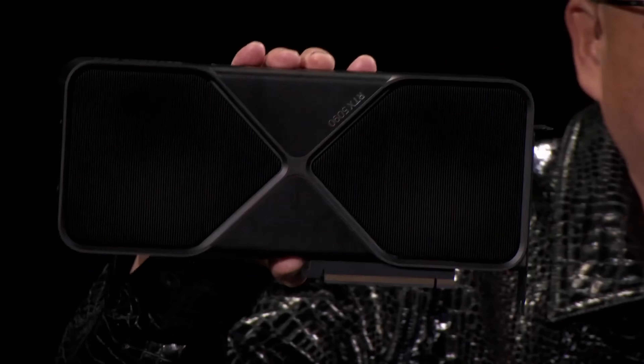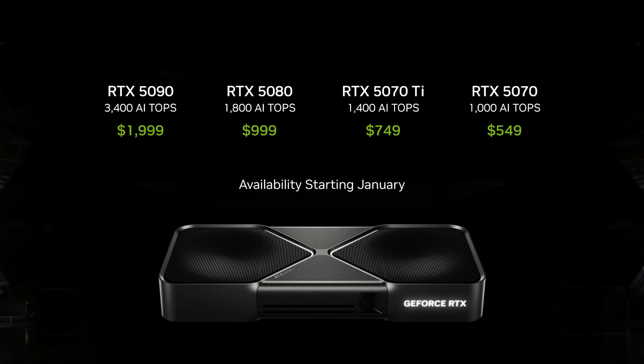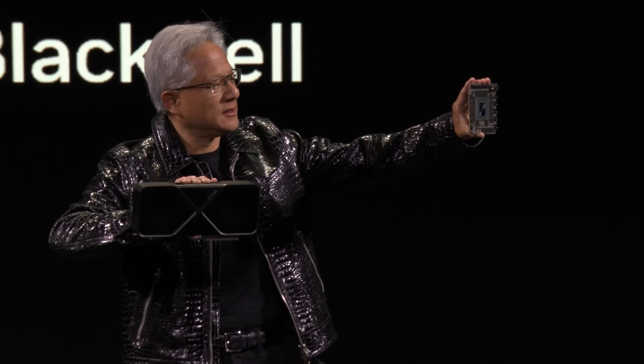After waiting just over two years for the new GPUs from NVIDIA, the cover was lifted on the new RTX 50 series at CES earlier this month. Unsurprisingly, we're very excited to see what the new cards are capable of.